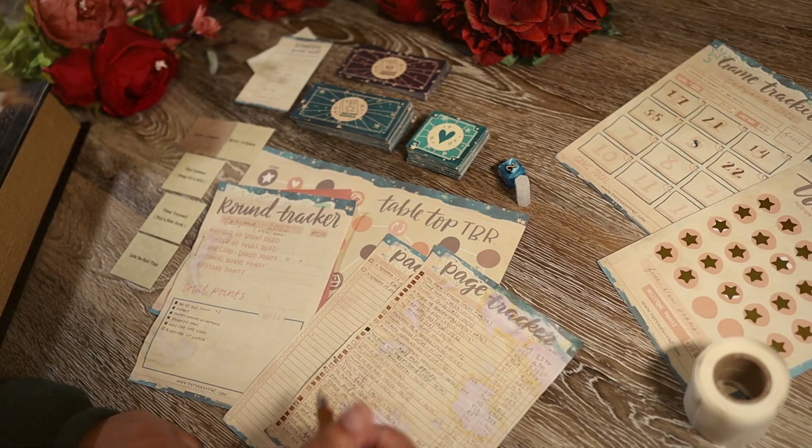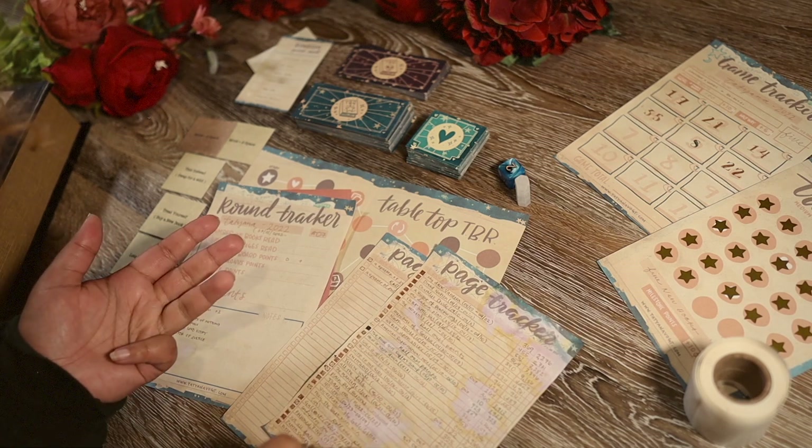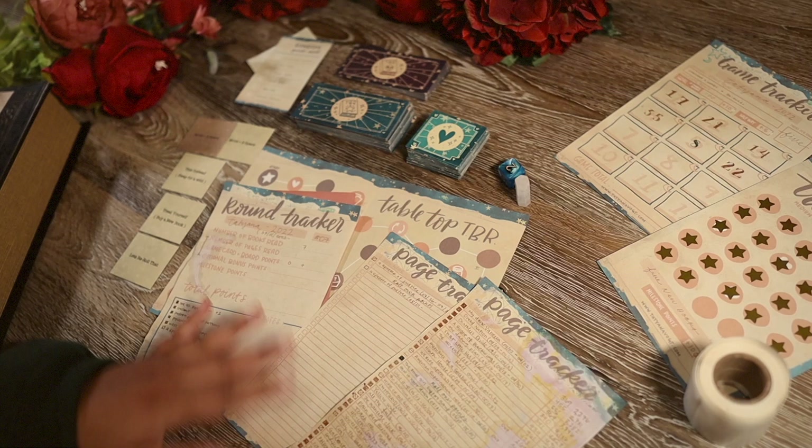And as usual, before we get into rolling for this month, let's go over the points and see how we did. So for number of books read: I finished Gallant, Poison Pins, We All Filed Down, Patron Saints of Nothing, West Side Love Story, and A Spectre of Justice. That is six books — wait, that's actually seven books read.